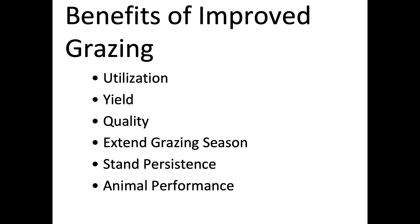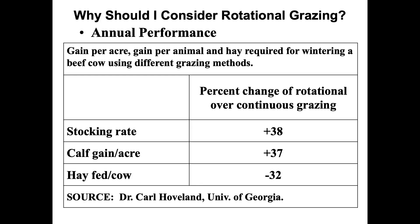Animal performance is another benefit of improved grazing. A study by Carl Hovland — one of my professors at University of Georgia — found that with rotational compared to continuous grazing, stocking rate increased by 38 percent, calf gain per acre increased by 37 percent, and hay fed per cow decreased by 32 percent.